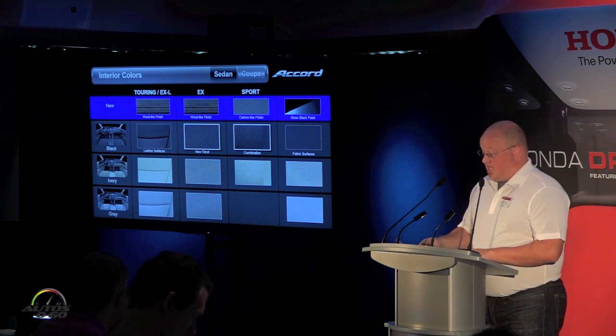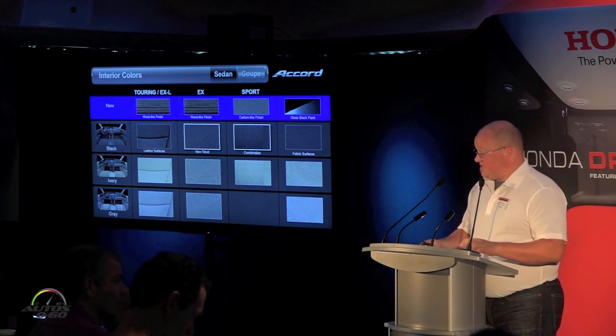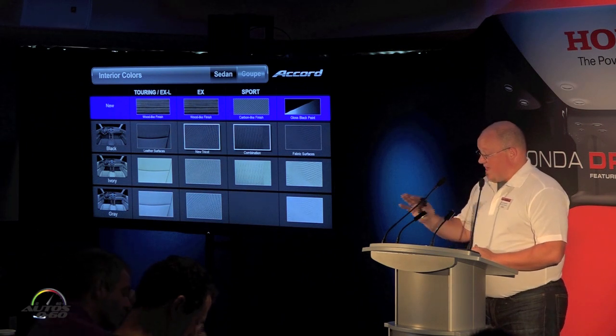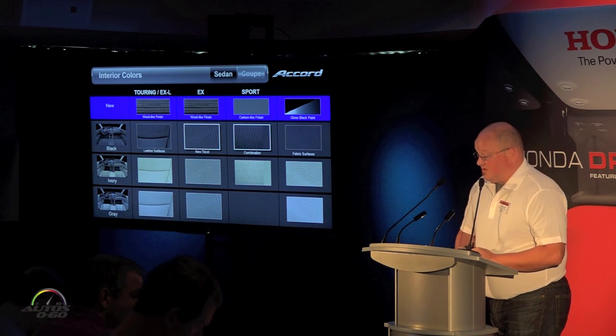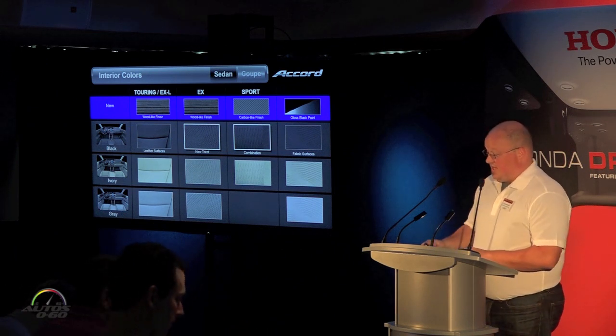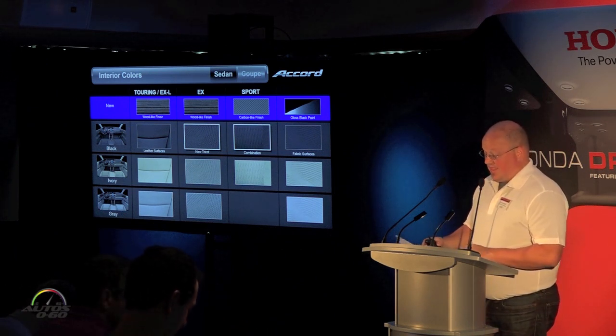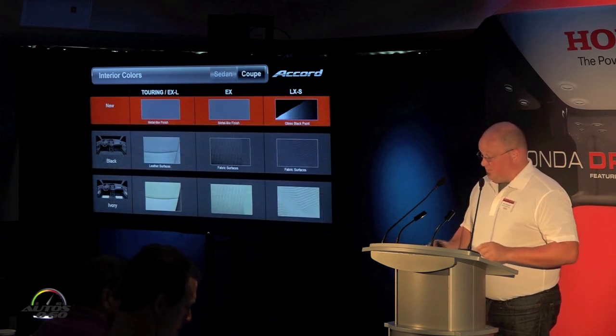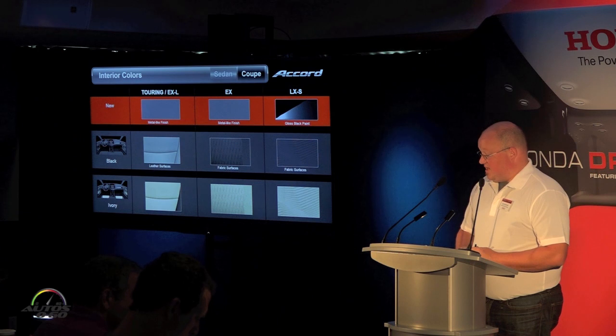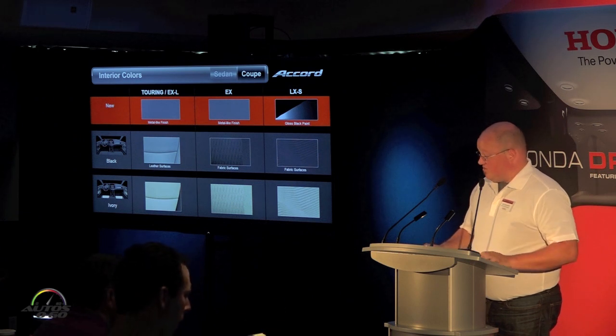Keeping with the idea that each trim is its own entity with its own type of buyer, we have a different palette for each model — different interior trimmings from LX all the way through Touring, and that theme carries over to the coupe as well, providing an individualized experience for each trim level.